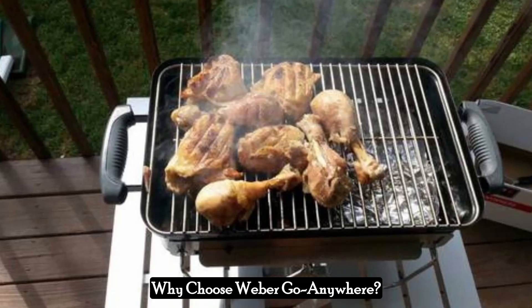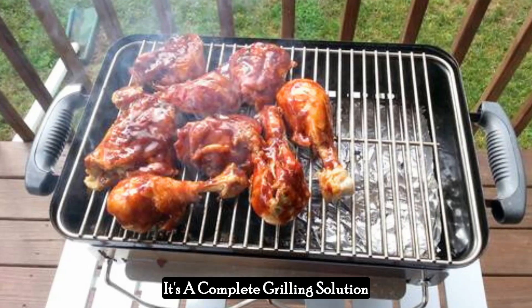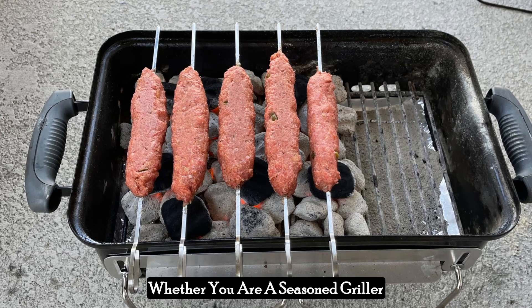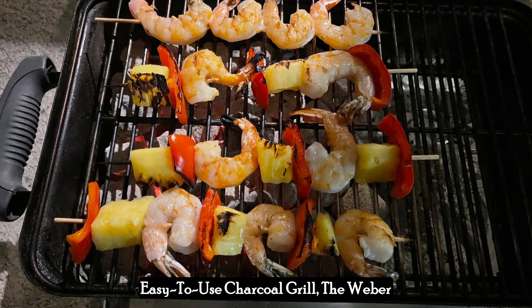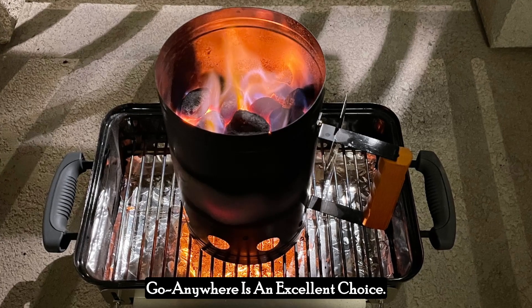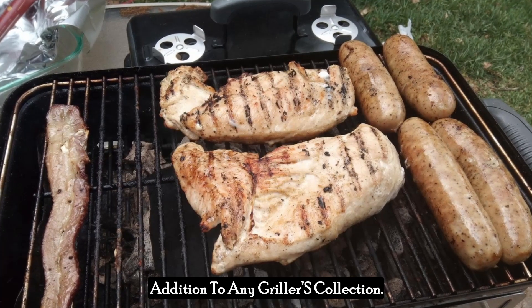Why choose Weber Go Anywhere? The Weber Go Anywhere Charcoal Grill is not just about portability — it's a complete grilling solution designed to provide an exceptional cooking experience on the go. Whether you are a seasoned griller looking for a portable option or a beginner seeking a reliable and easy-to-use charcoal grill, the Weber Go Anywhere is an excellent choice. Its blend of portability, performance, and durability makes it a valuable addition to any griller's collection.